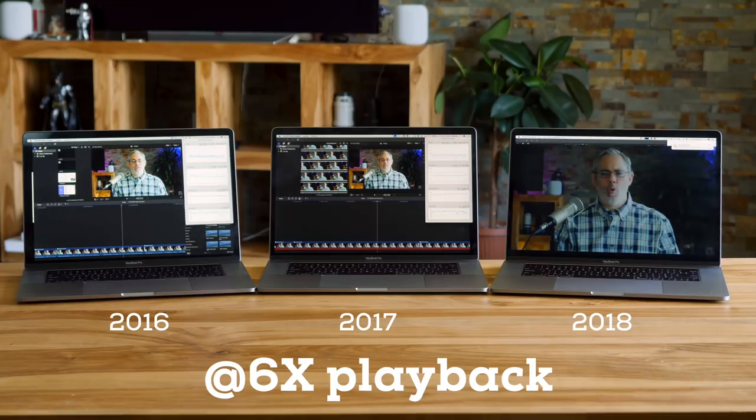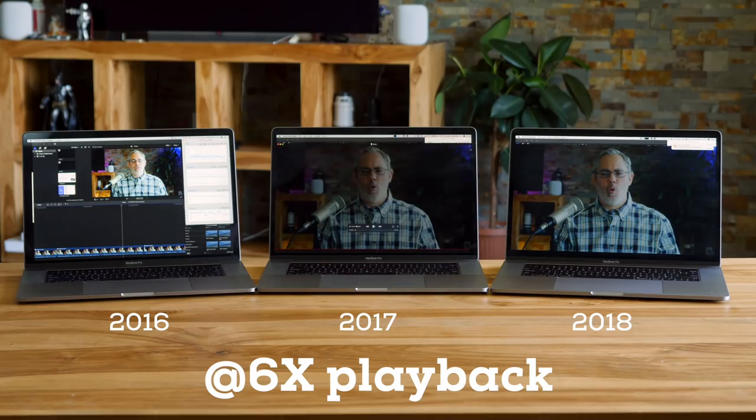Likewise, the workloads and results of the video, photography, music, science, and developer experts the company hosted and made available to media during the MacBook Pro launch. My own tests with my own workloads, which skew heavily towards video, showed about as much of a performance increase over the 2017 MacBook Pro as the 2017 MacBook Pro did over the 2016 MacBook Pro, maybe a little more in some cases.